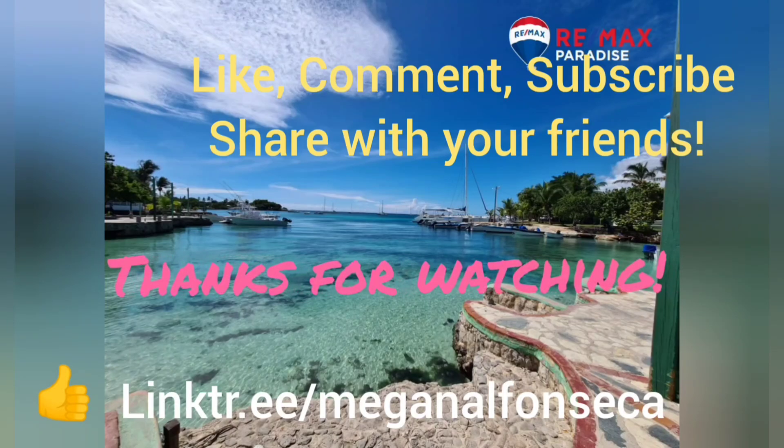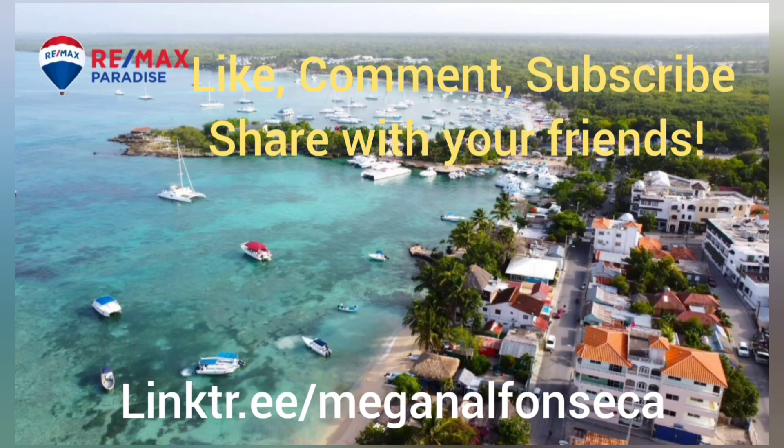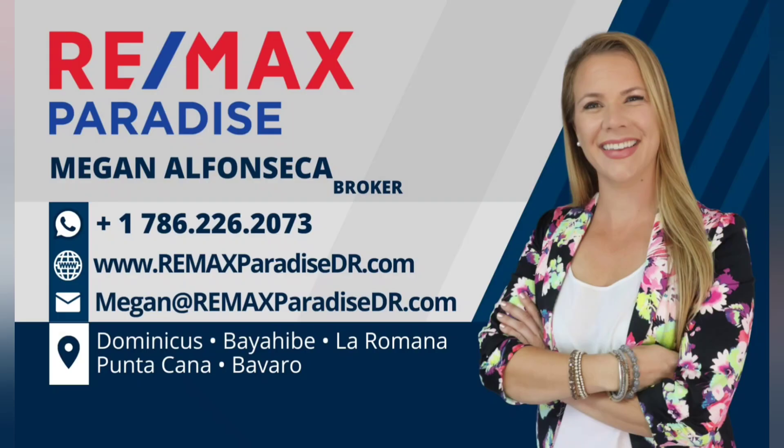Thanks so much for watching my channel. Once again, my name is Megan Alfonseca. Help a girl out and give me a like, share this video with some friends. In the comment section, let me know what else you'd like to learn about. Check out my link tree for my newest listings.